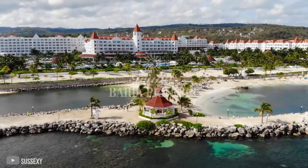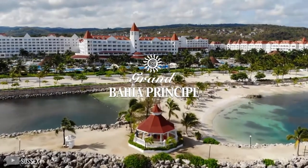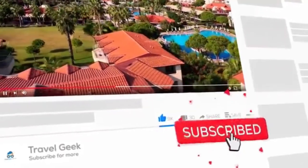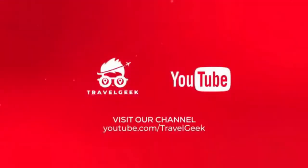This brings our video to an end. What do you guys think about Bahia Principe Luxury Runaway Bay? Let us know in the comment section below. Make sure you leave a like and subscribe to our channel, Travel Geek, for more resort reviews and travel recommendations. We'll catch you guys in the next one — until then, ciao!